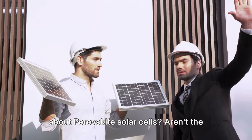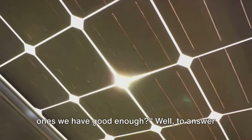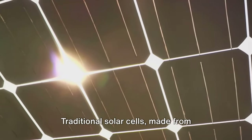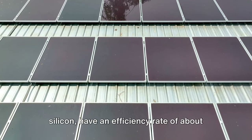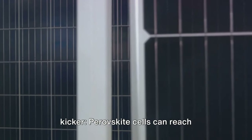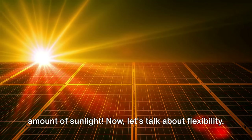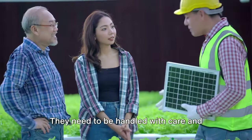You may ask: why are we even talking about perovskite solar cells — aren't the ones we have good enough? To answer that, we need to look at the differences between perovskite and traditional solar cells. Let's start with efficiency. Traditional solar cells made from silicon have an efficiency rate of about 20 percent. But here's the kicker: perovskite cells can reach efficiencies of up to 30 percent — that's a third more power from the same amount of sunlight.